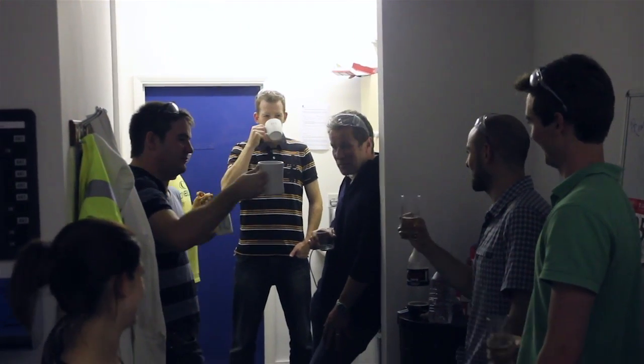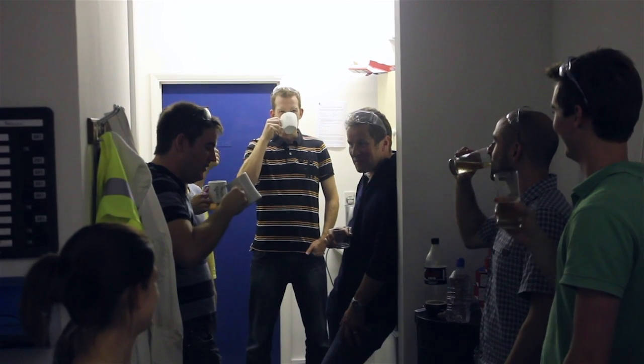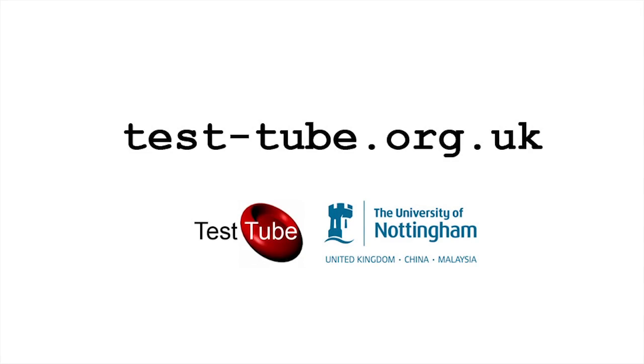Job well done. What are we going to do with all the nanoparticles now? Flog them — eBay. That's it.